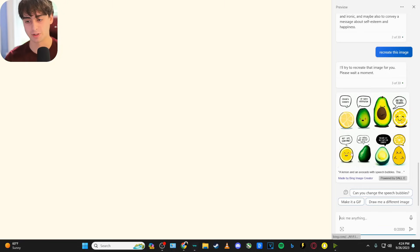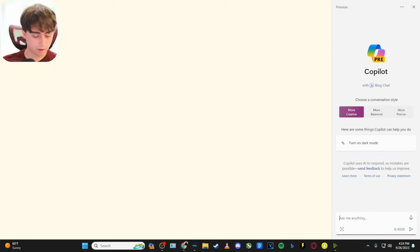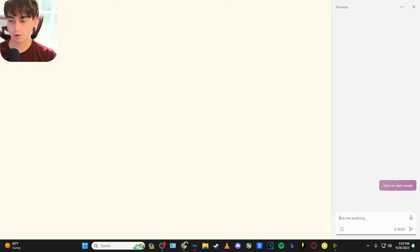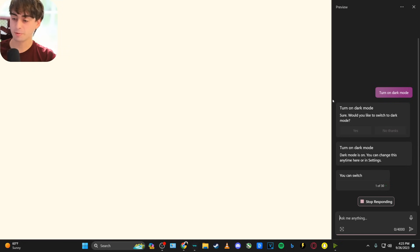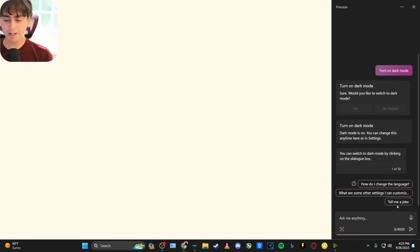Let's try the classic test of switching to dark mode. I asked: 'Would you like to switch to dark mode?' — yes please. That does work, so good news there.